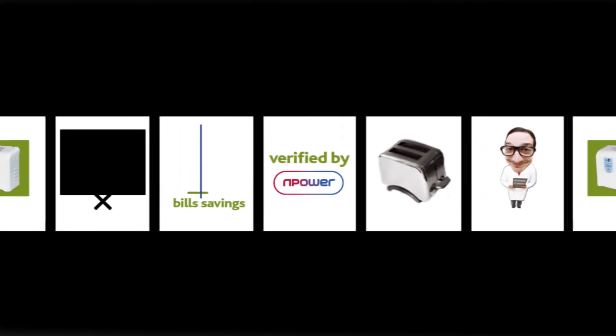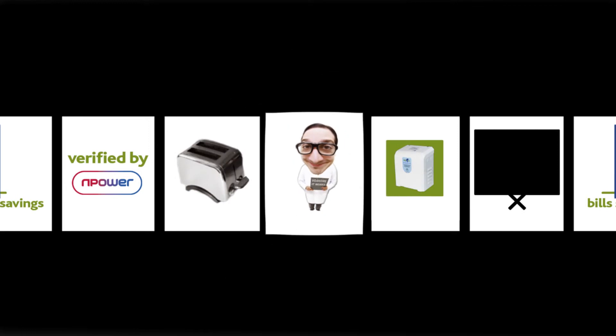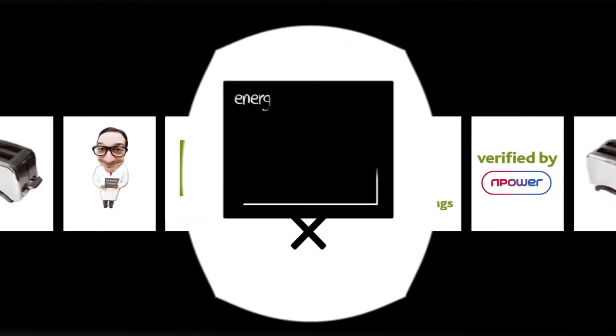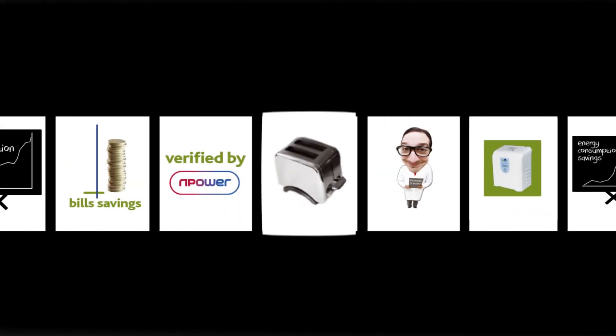VO for Home performance and savings have been verified by energy supplier RWE N-Power, who, through independent trials at test sites, have recorded that VO for Home will deliver significant energy consumption savings and reduce electricity bills whilst also helping household appliances last longer.